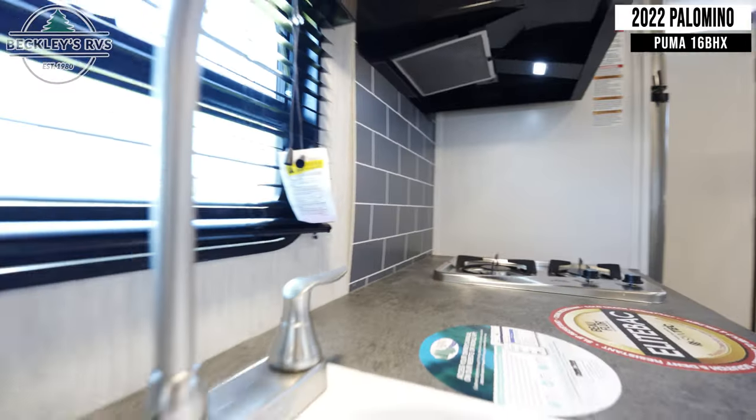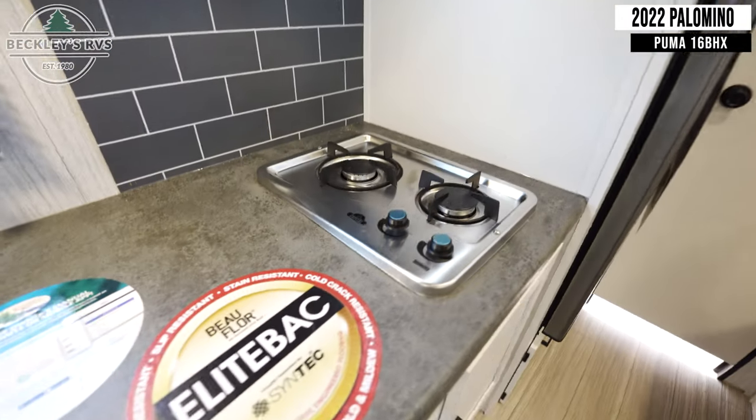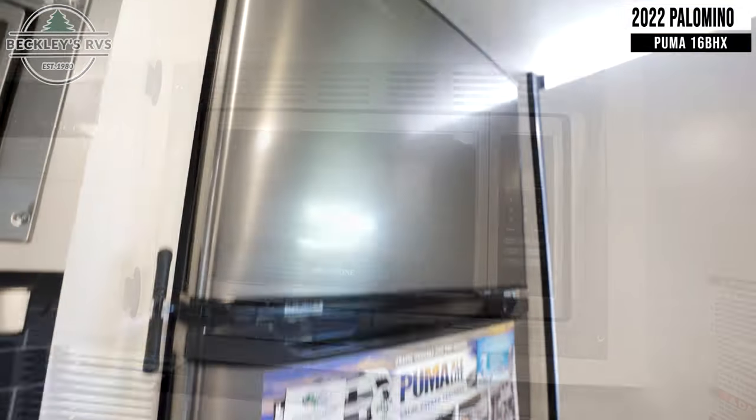In the kitchen, you have a sink, a two-burner gas cooktop, a convection microwave, and a fridge.